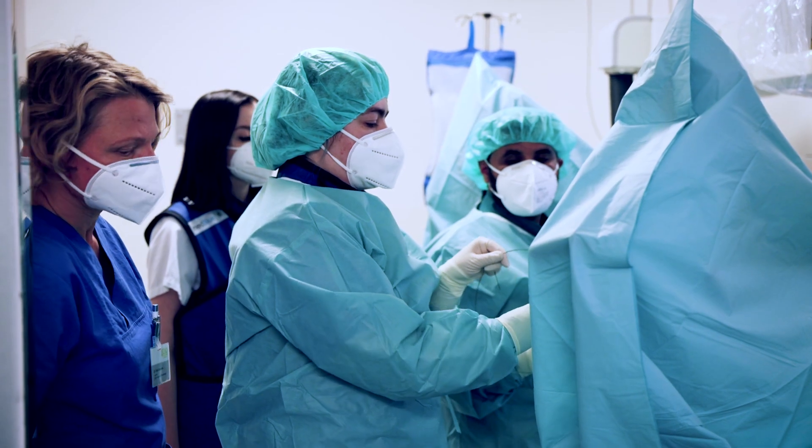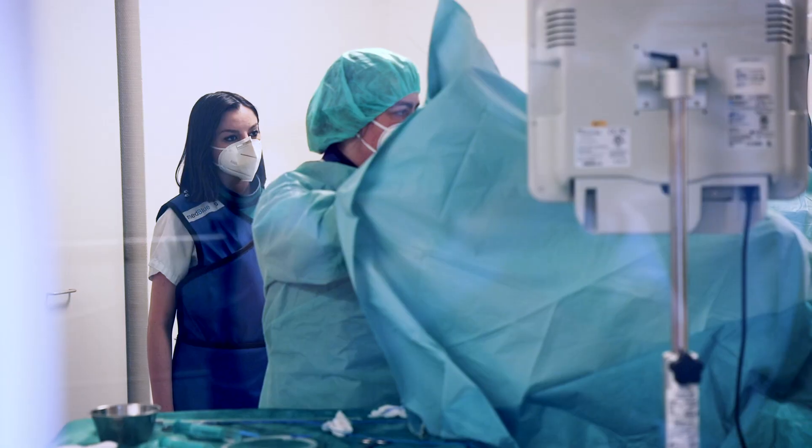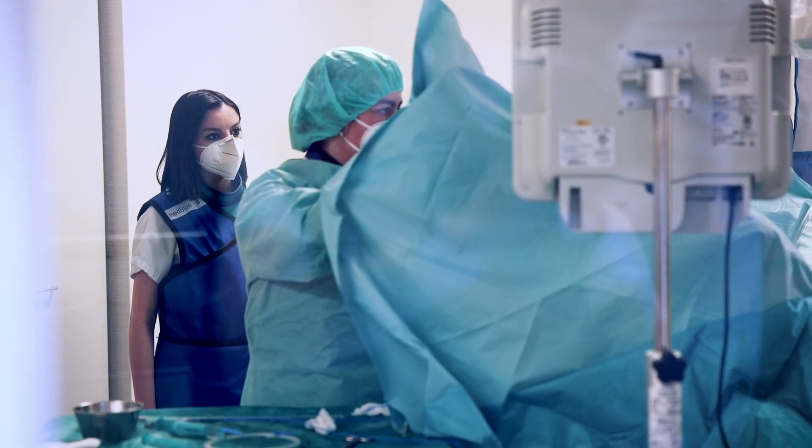We also have the opportunity to be directly involved in major interventions, such as the removal of kidney stones, enabling us to acquire new expertise in a direct way.